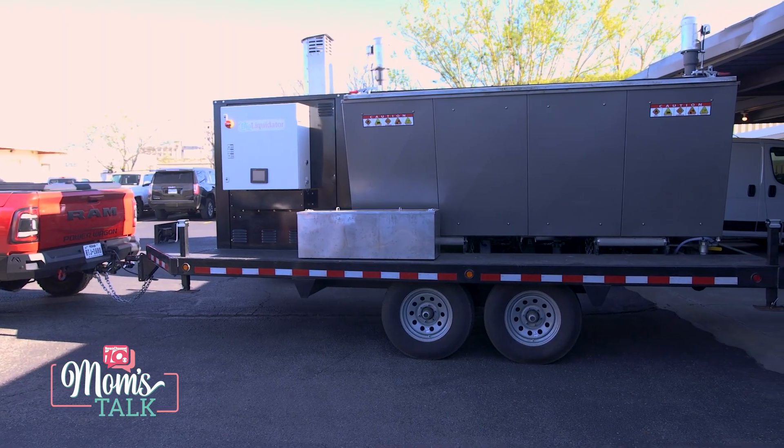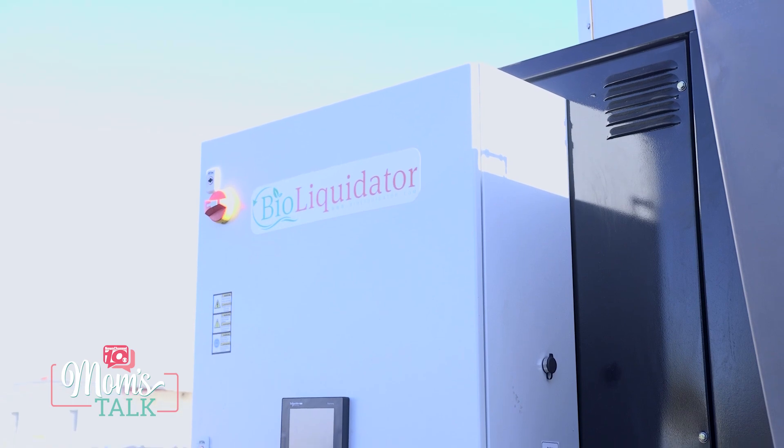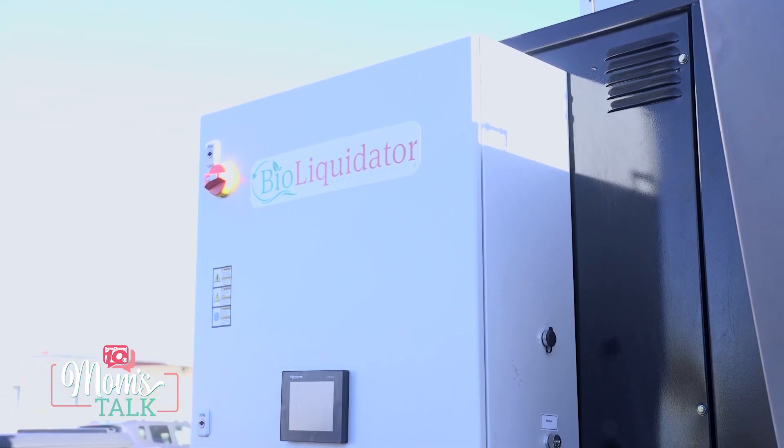So tell us a little bit about what you can offer. It's unique — we are one of 10 machines here in the country that is able to take care of pets up to 4,000 pounds. Our machine is also mobile, which means that we can come to a person's home in the event that they need us.